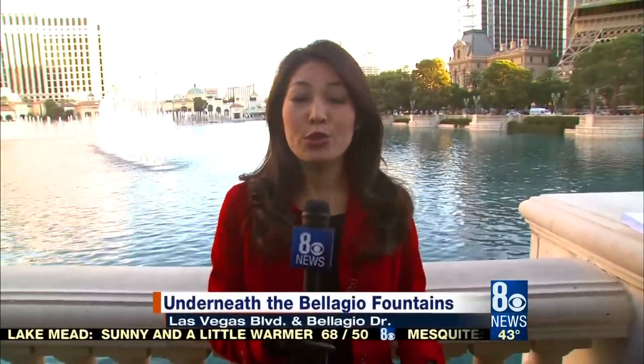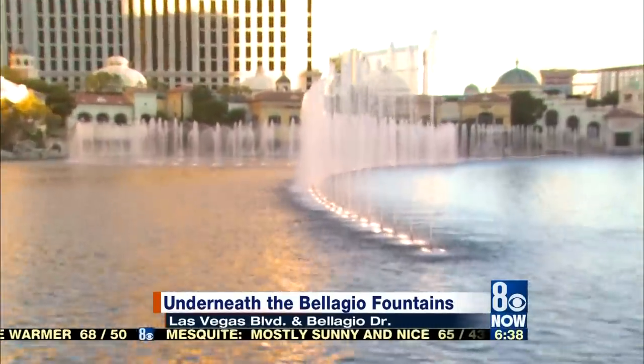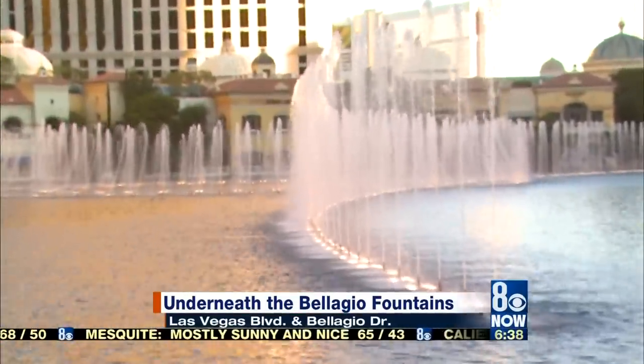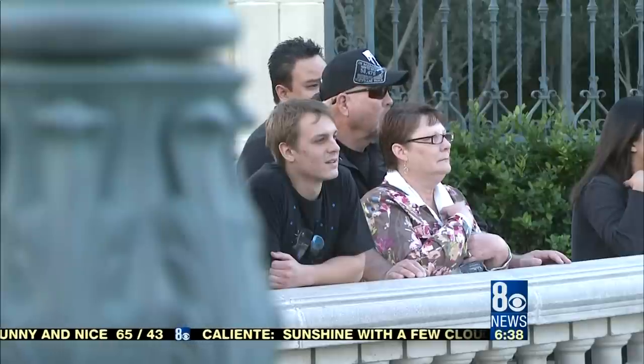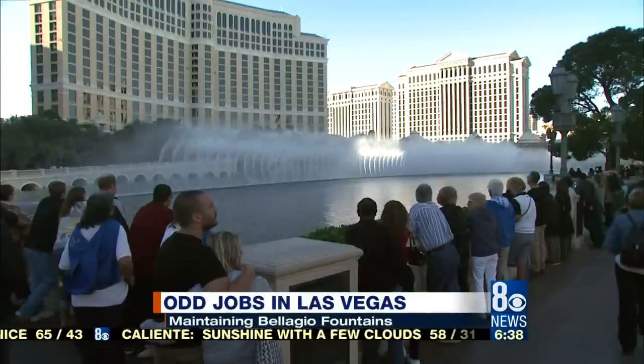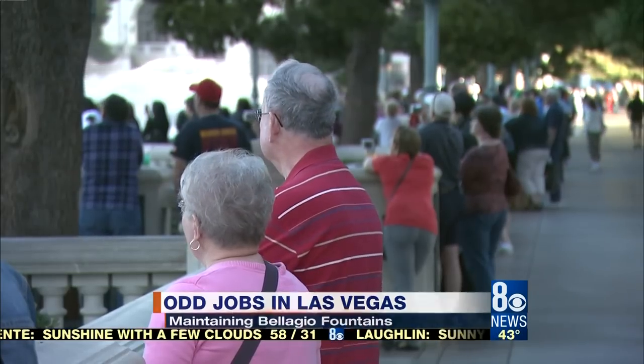This is definitely one of my favorites. There are so many different shows in Las Vegas featuring long-legged dancers, contortionists, and the like, but none like the one you see here at Bellagio, where the waters dance across the lake as if it had a life of its own. Tourists from all over the world marvel at the beauty of the Bellagio fountains. It's become a must-see attraction on the Las Vegas Strip.